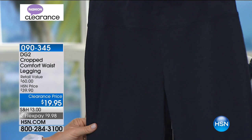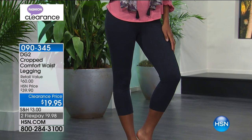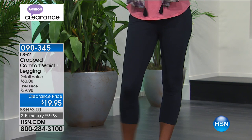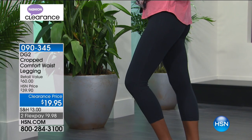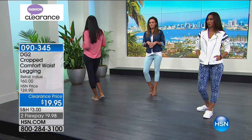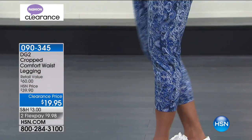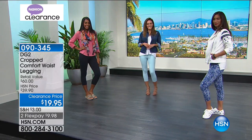And then right behind that, we've got the perfect navy — a nice, deep, rich, classic navy. If shopping with your HSN card, it's on three credit card payments of $6.65. Otherwise we take every major credit card, debit cards, American Express, everything. If you want to jump to the front of the line, go to hsn.com or download the app on your smartphone, iPhone or Android — it's the easiest and fastest way to shop.